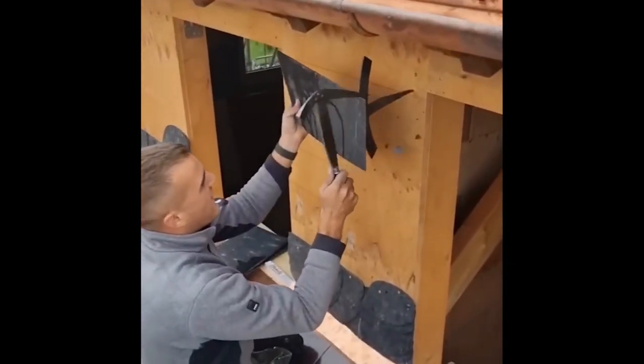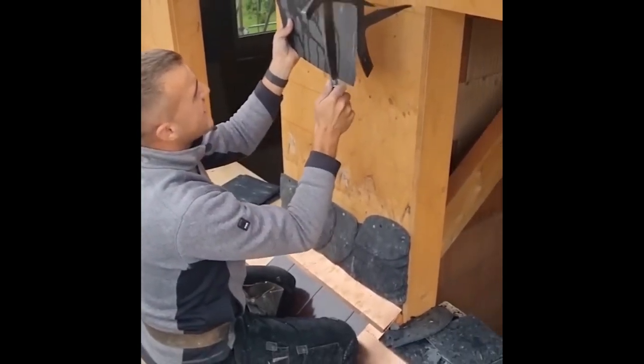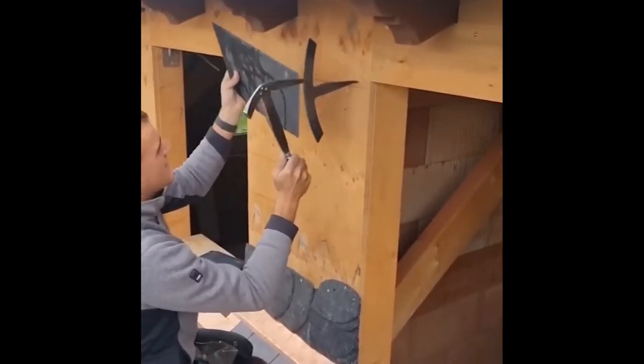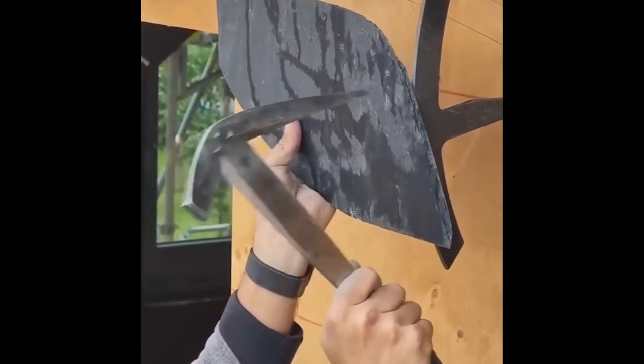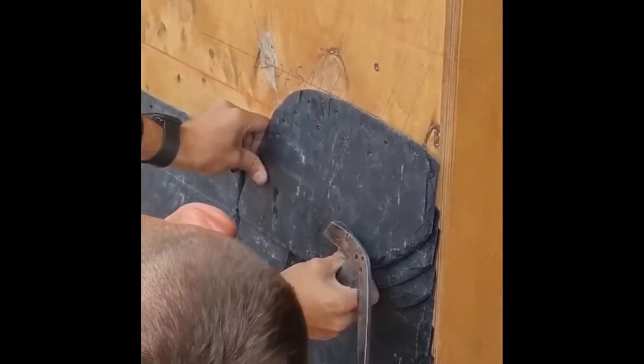Slate tiles can be tricky to cut and challenging to work with and fit. You need a lot of skill to cut them this easily. Control and strength are the keys to perforating it without breaking it.